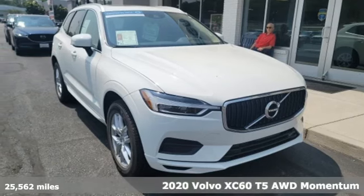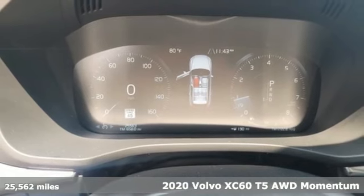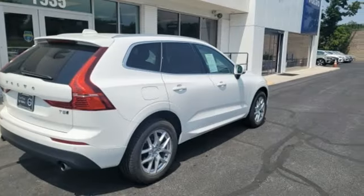It's a 2020 Volvo XC60. This XC60 is a smooth and simple taste of Scandinavia, loaded with the features that make life easier and safer.